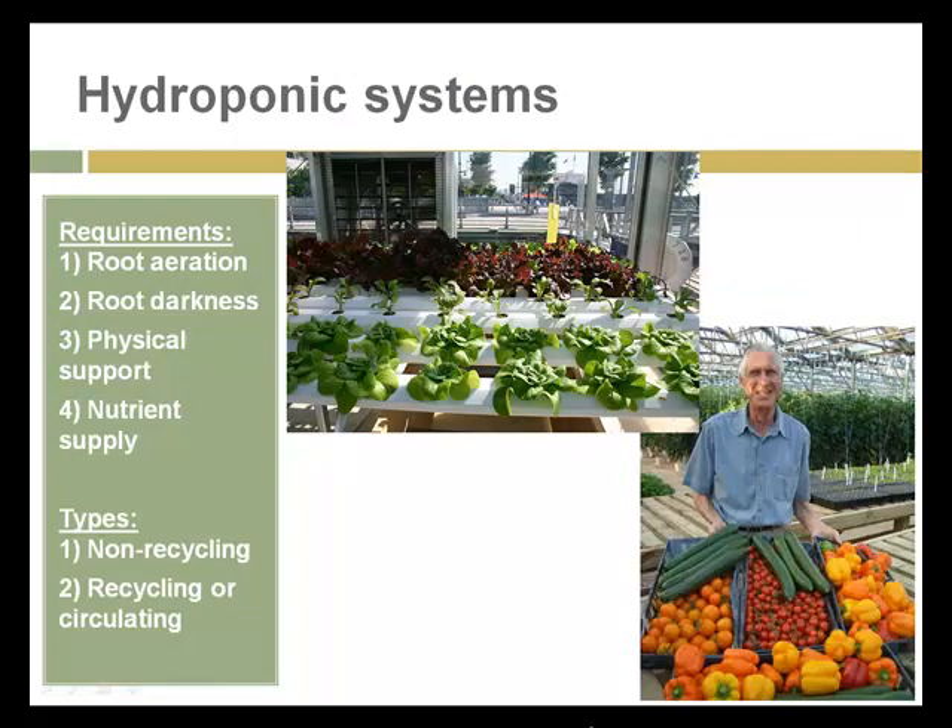Hydroponic systems require root aeration. The roots need to be dark. The plant needs physical support, which the roots in the ground would normally provide, and they need a supply of nutrients to support their growth. The two main types are non-recycling and recycling or circulating systems. The production that comes out of hydroponic systems can be very high quality and consistent — both critical factors for the restaurants and high-end purchasers who are normally the customers for organically grown hydroponic food.